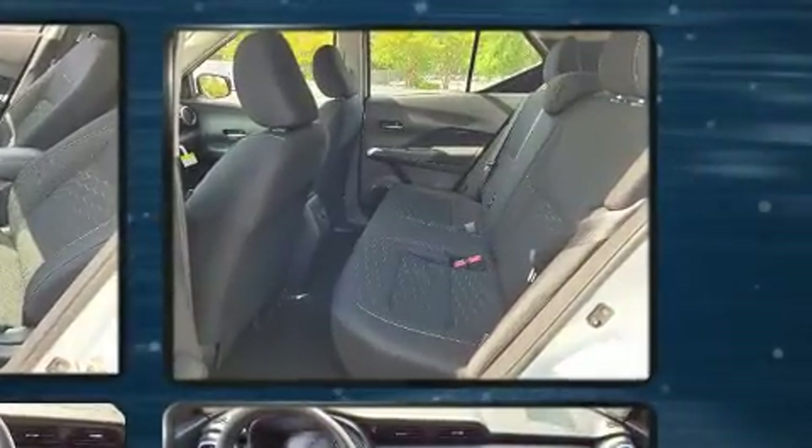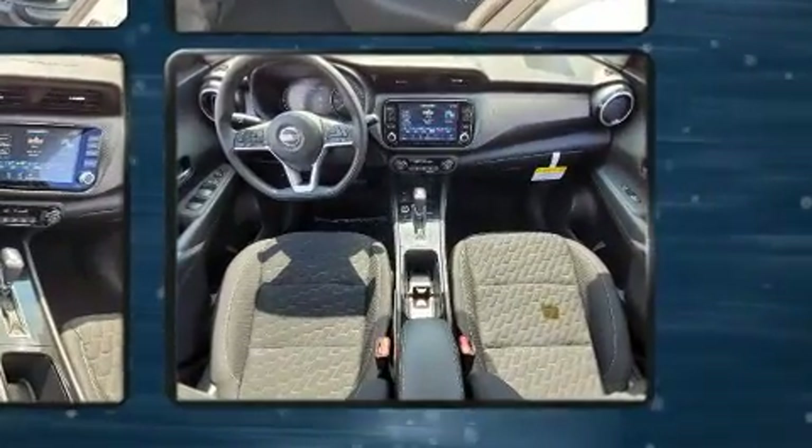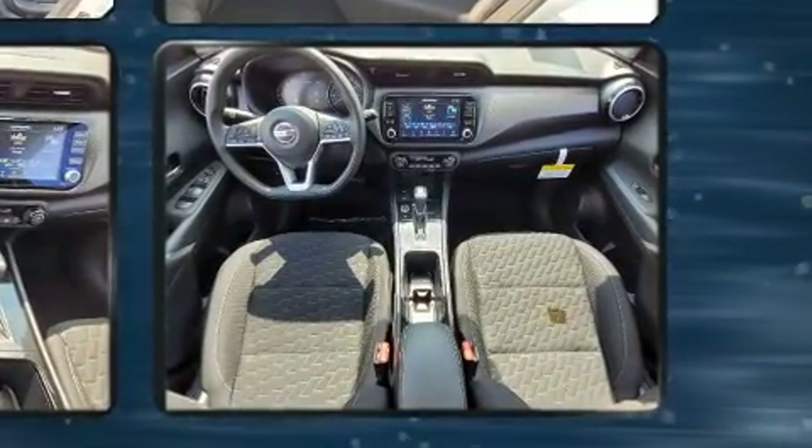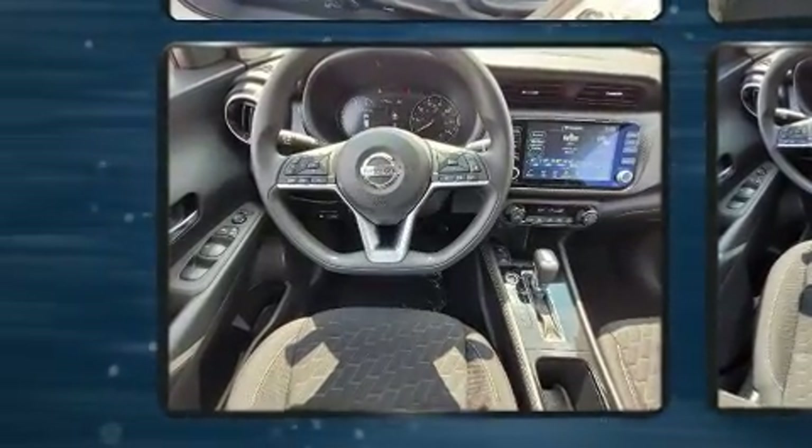Top features include a split folding rear seat, power door mirrors and heated door mirrors, lane departure warning, remote keyless entry, rear wipers, and one-touch window functionality.